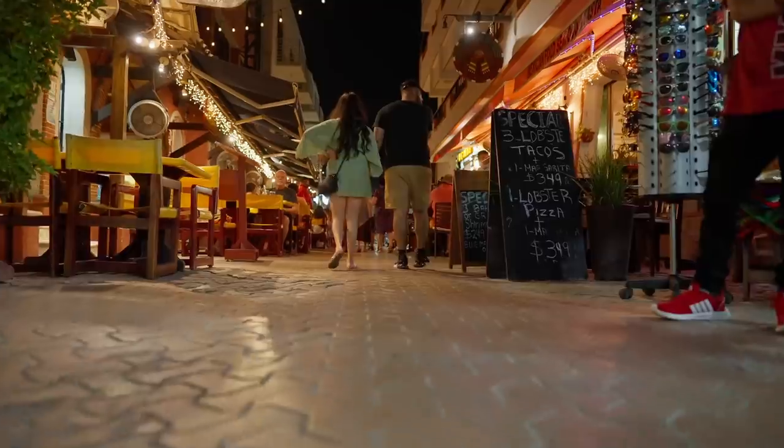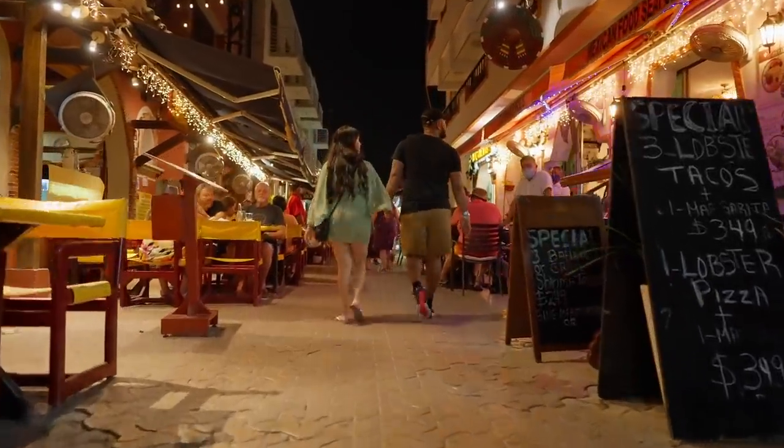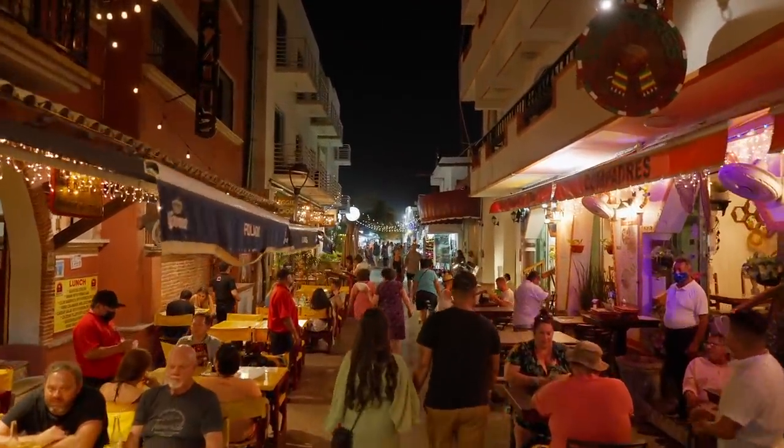It's incredible how hot it is right now — we're in April and it's super hot. We found the best time to explore the center was at night. That's when it really comes to life and you can have dinner, go souvenir shopping, or just enjoy the atmosphere.